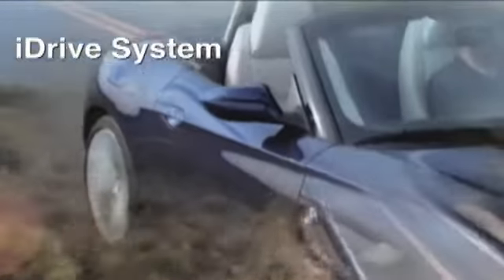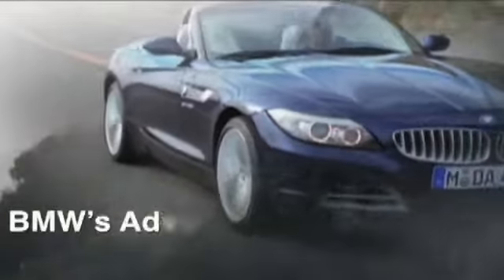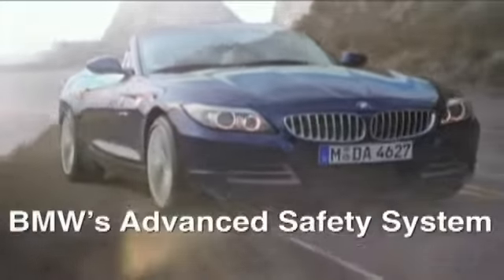and where available, real-time traffic information to guide you to your destination. The fully automatic retractable hardtop can be raised and lowered with the press of a button.